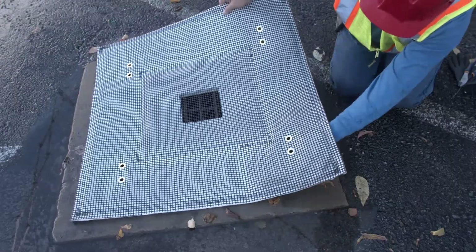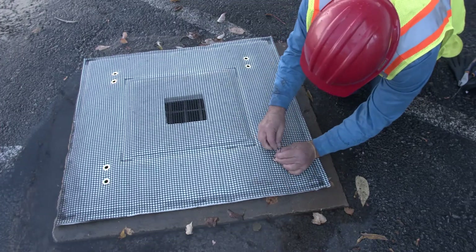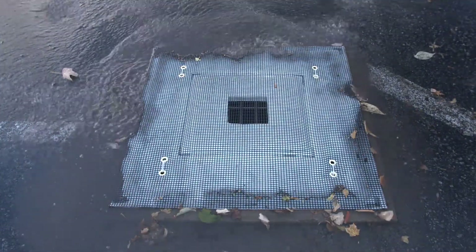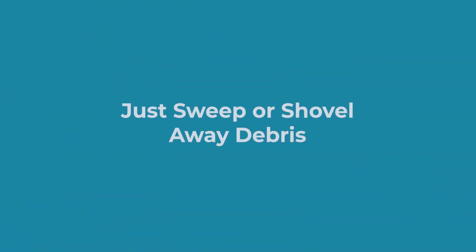One solution is the patent-pending Husky Guard Above Drain Stormwater Filter. These filters are secured to the top of the storm drain covers. They stand up to light traffic, and they capture oil sheens and sediment and allow clean rainwater to flow into the drain, even in heavy storms.